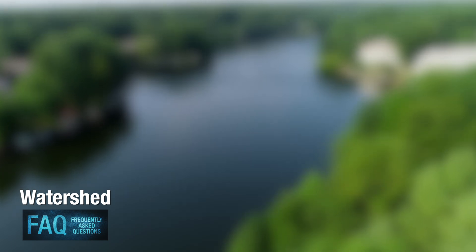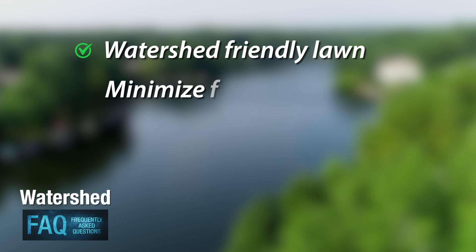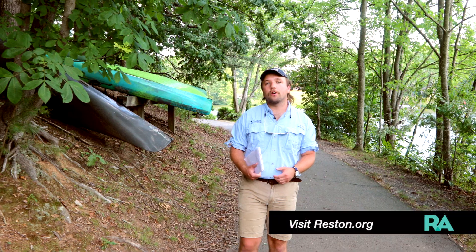Things that Restonians can do are having a watershed-friendly lawn, minimizing fertilization, and mulching grass clippings. More details can be found on the watershed page of the Reston Association website.